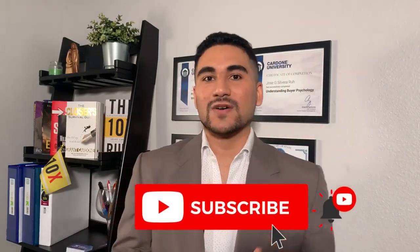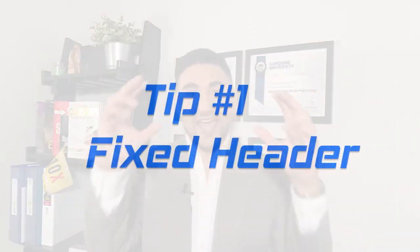Before we start, subscribe to my channel and click the bell button so you keep getting this amazing content that I bring you guys every week. Tip number one: a fixed header.